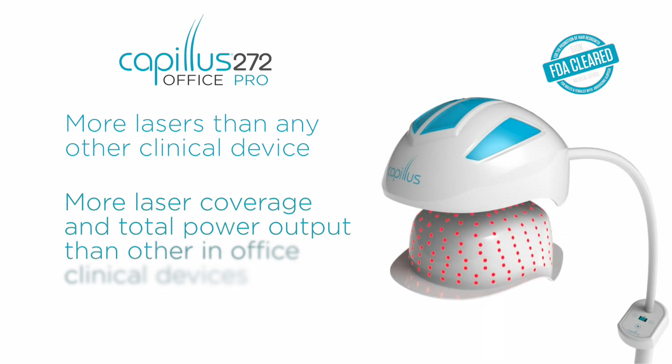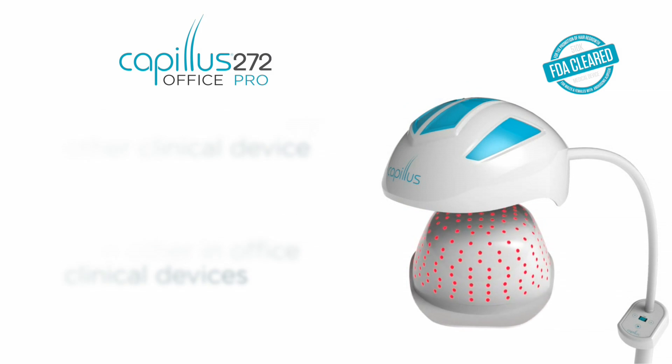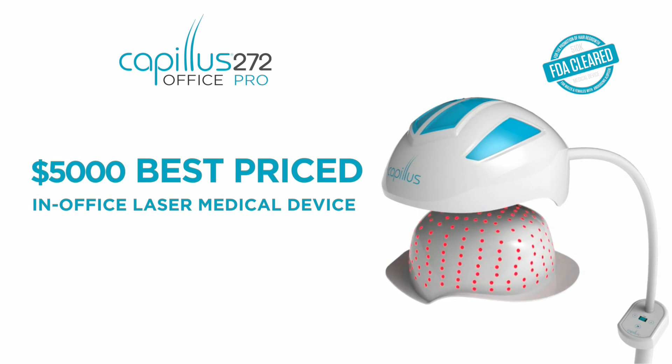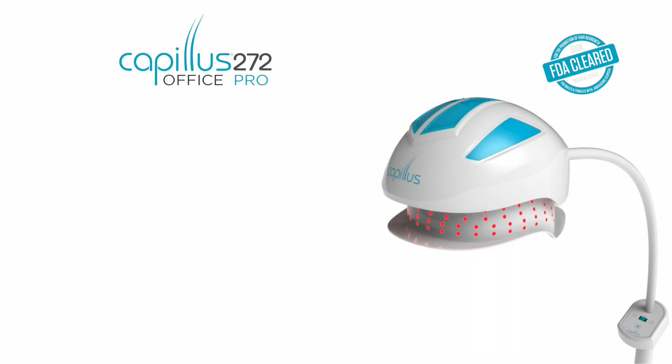One of the advantages of this particular device is the number of lasers it has — one of the highest of any office-based device — which gives it broad coverage. The design also covers the temporal areas, which is a commonly affected area in women.